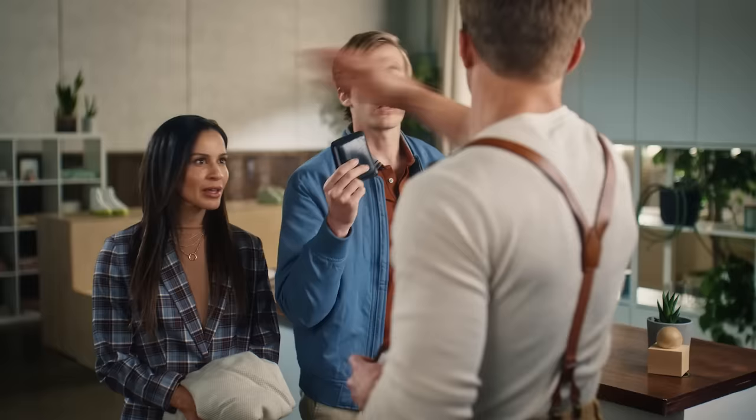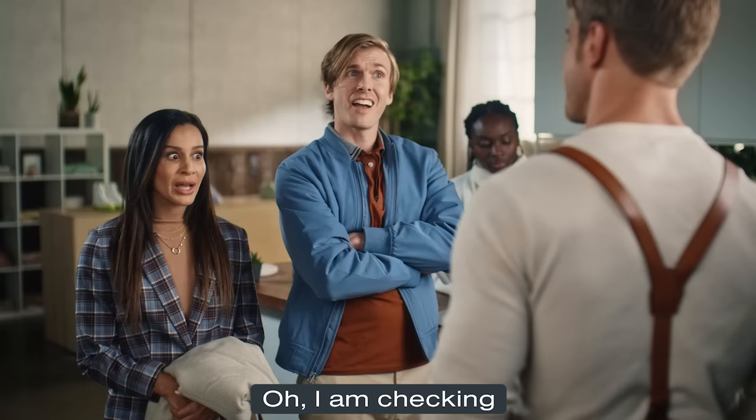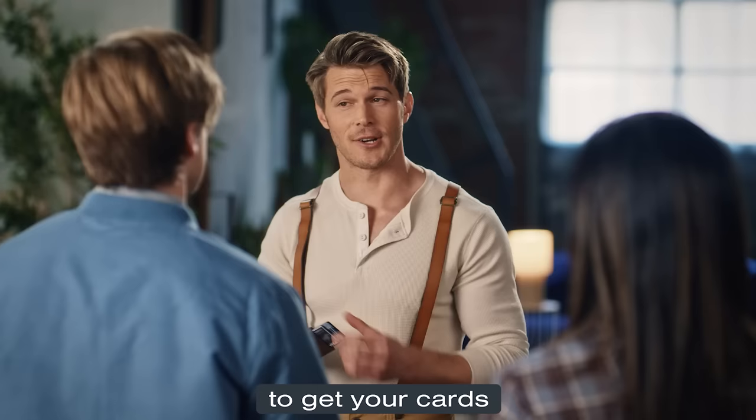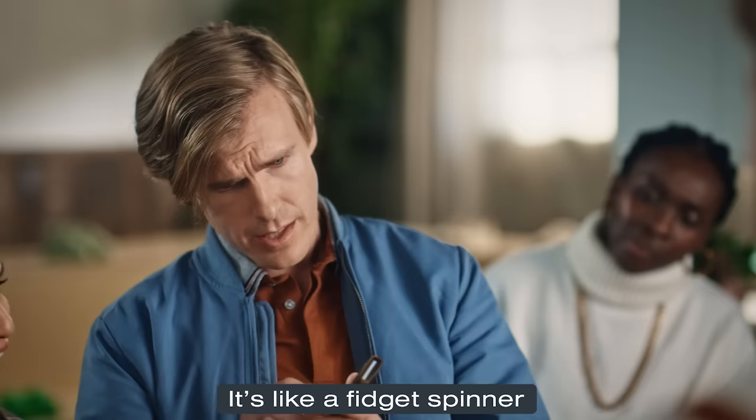I'm here to tell you about Ondar. I already have a wallet. Have some self-respect. Ondar makes wallets for grown-ups — wallets with the perfect combination of classic materials and minimalist design. Check them out. Oh, I am checking. Ondar wallets have quick-release triggers or easy-access pull tabs to get your cards out quick and slick. That is slick. It's like a fidget spinner, but no one will make fun of me.